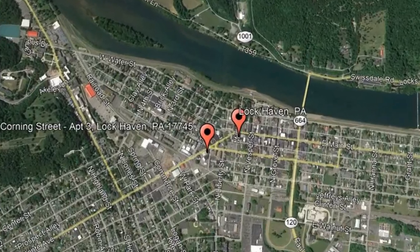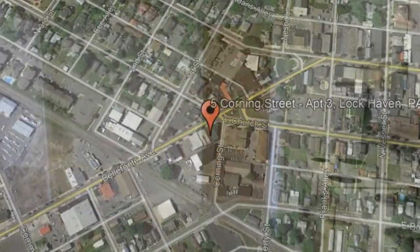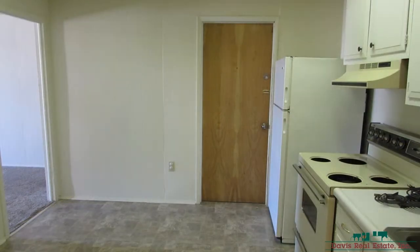Check out this available property: 5 Corning Street, apartment number 3, Lock Haven, Pennsylvania. This lovely apartment may be your next home.